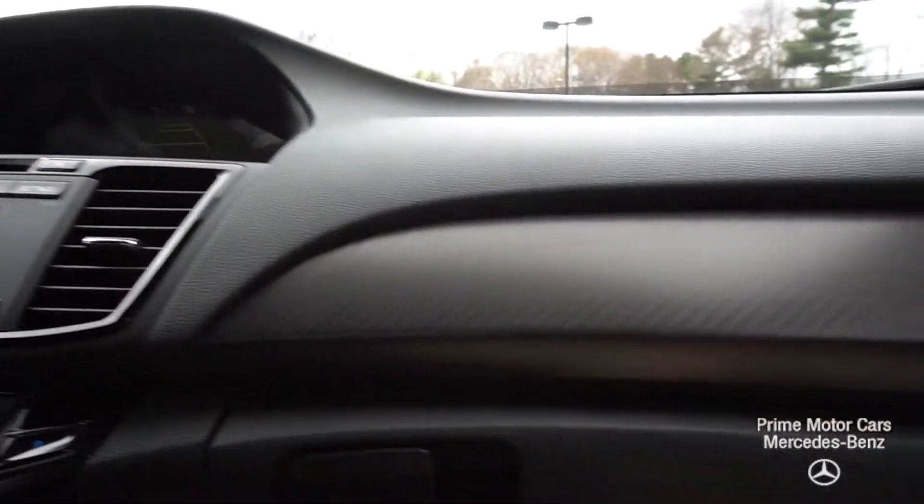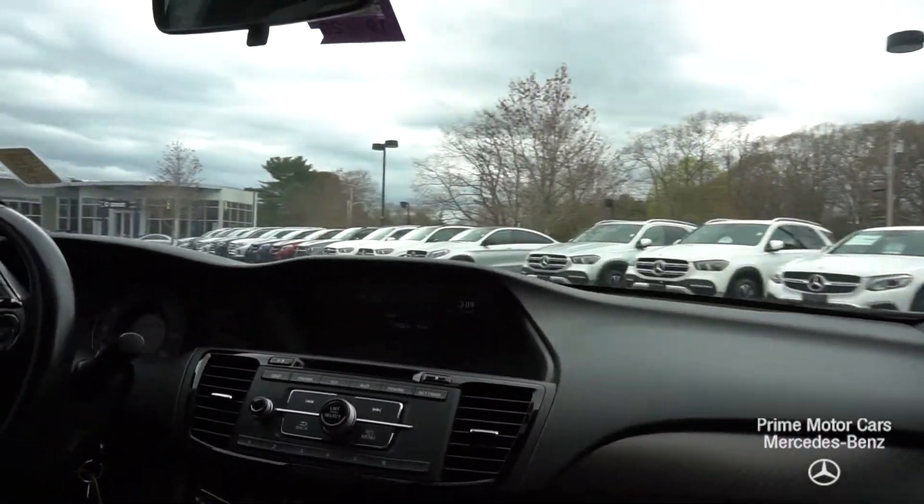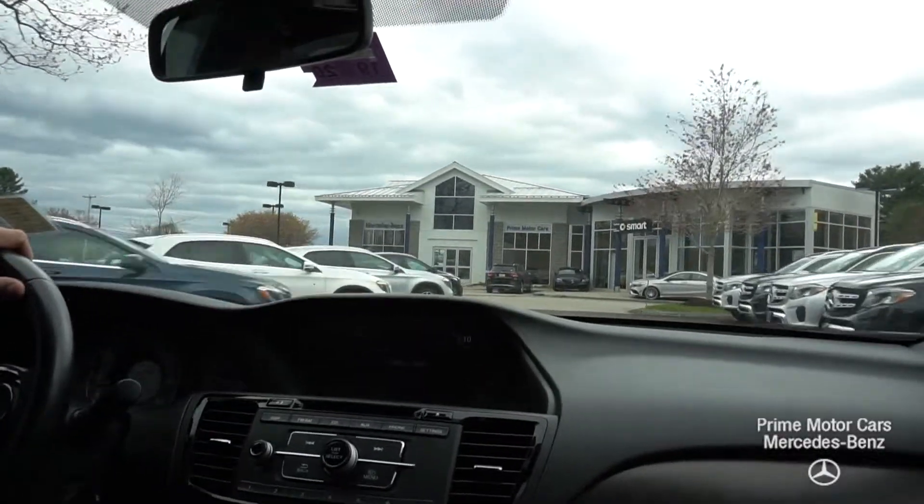Now we're going to go for a test drive around the parking lot, around our dealership. The car handles really nice — it's nice and quiet.